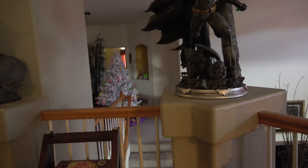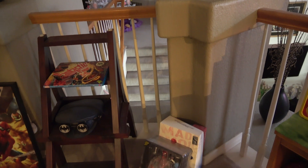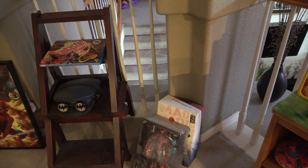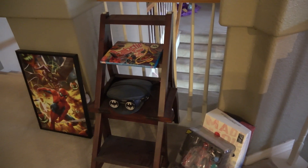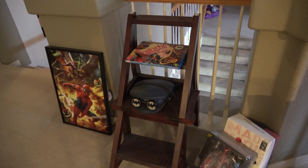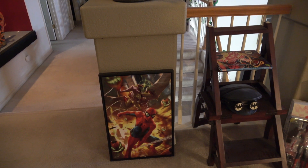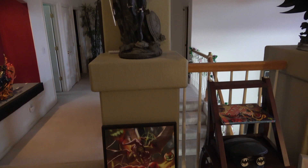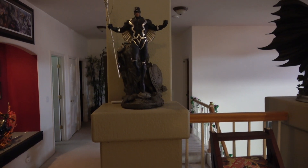Down on the floor there is a Hot Toys Spider-Man piece, and then a final print I don't have room for on the walls. And then a final statue — this is an excellent piece — a Black Bolt statue.